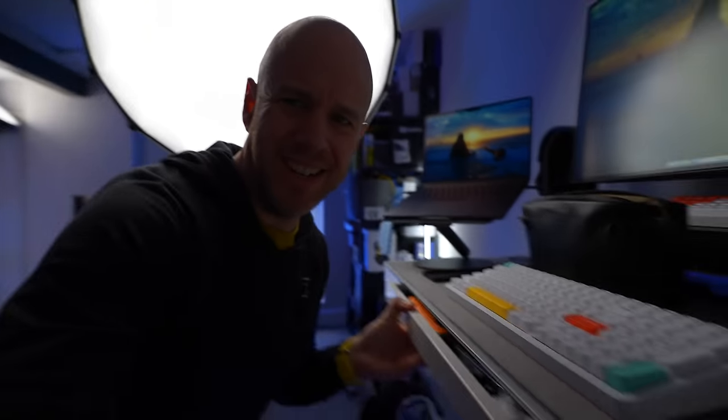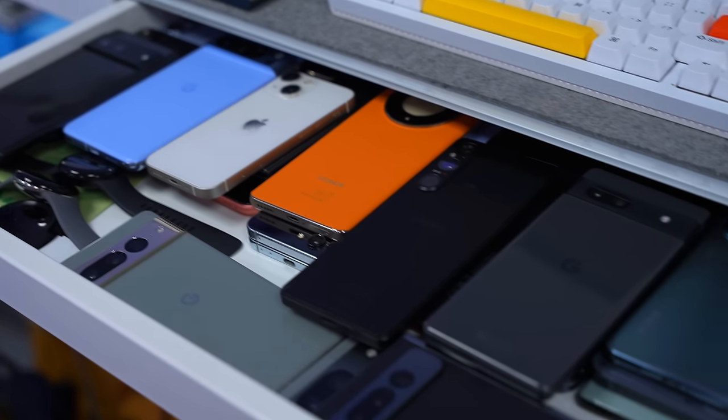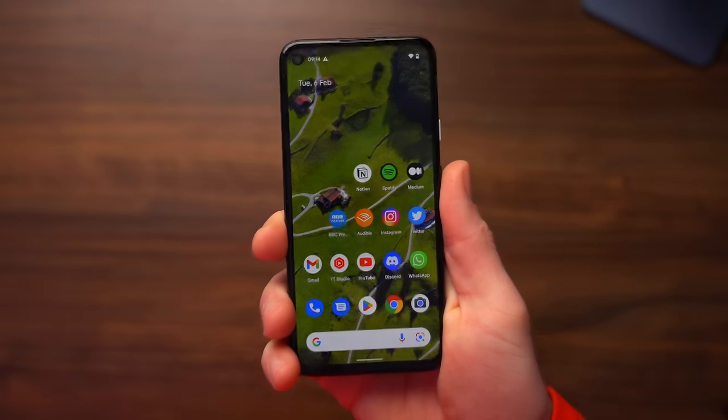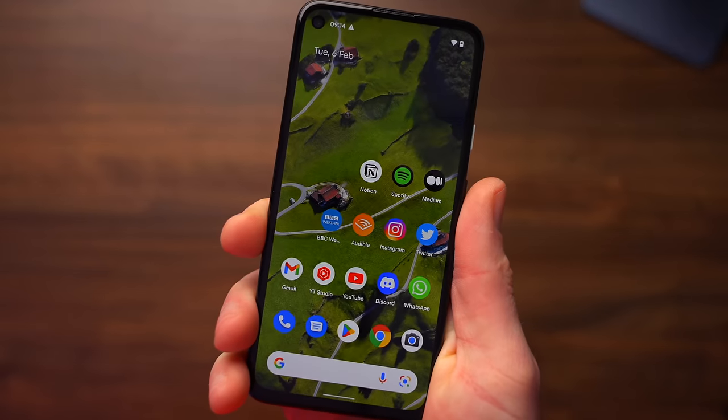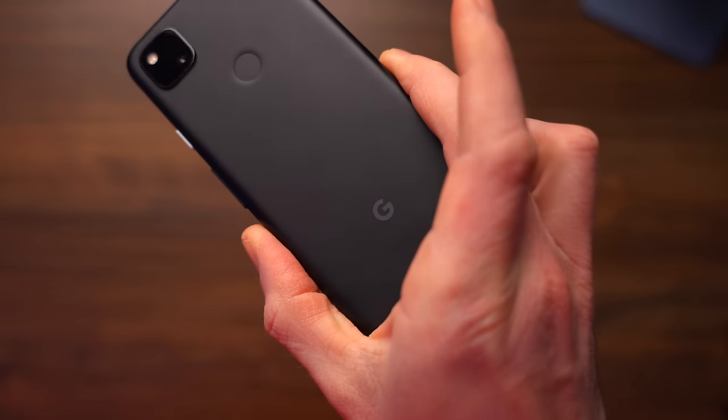So first, I need to explain why I love the Pixel so much. And to do that, I need to dig into this drawer of smartphones — there's loads of smartphones in this drawer. And somewhere in here is the Pixel 4a, and it was my first experience of the Pixel phone thing. This phone was just £349.